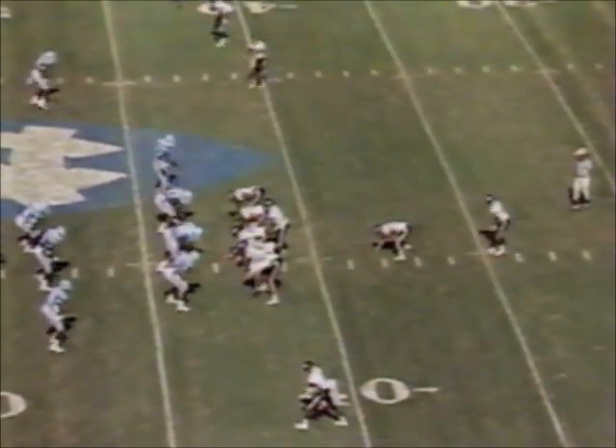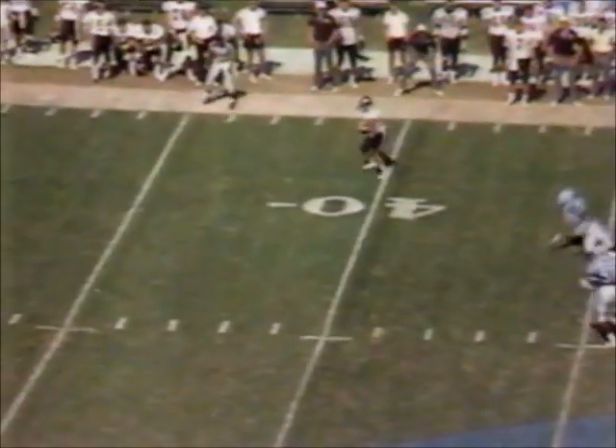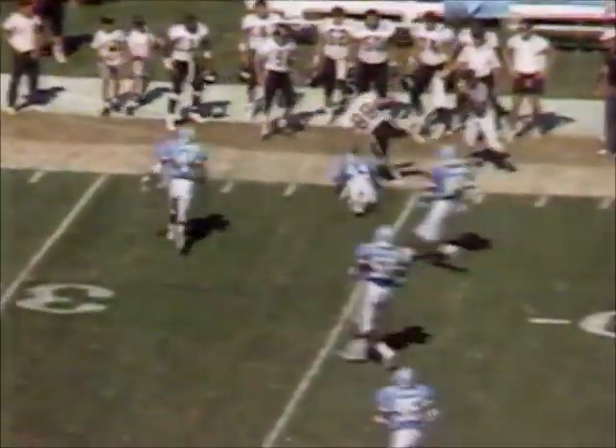Mayberry, that 6'4", 272-pound senior, has been a starter for three years — he anchors that front wall. First down. A little play action — now Barnhill on the run, completes it to Prohl inside the 40. Knocked out at the 34-yard line. 23 yards to Ricky Prohl. Barnhill threw a blue flame on this one.